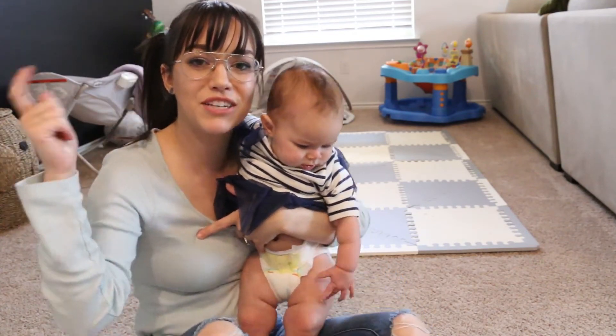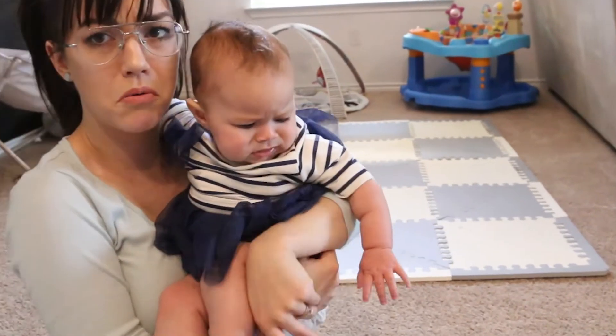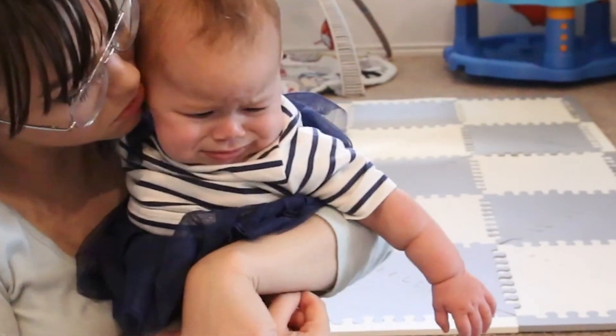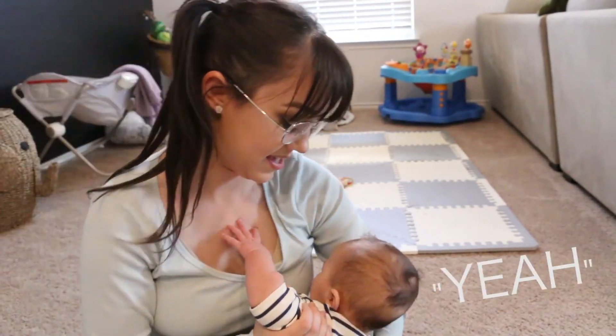Thanks for watching! If you want to see more posts from us, make sure you subscribe and click the notification bell to stay updated. You want milk? You want to see more posts? Yeah — bye!